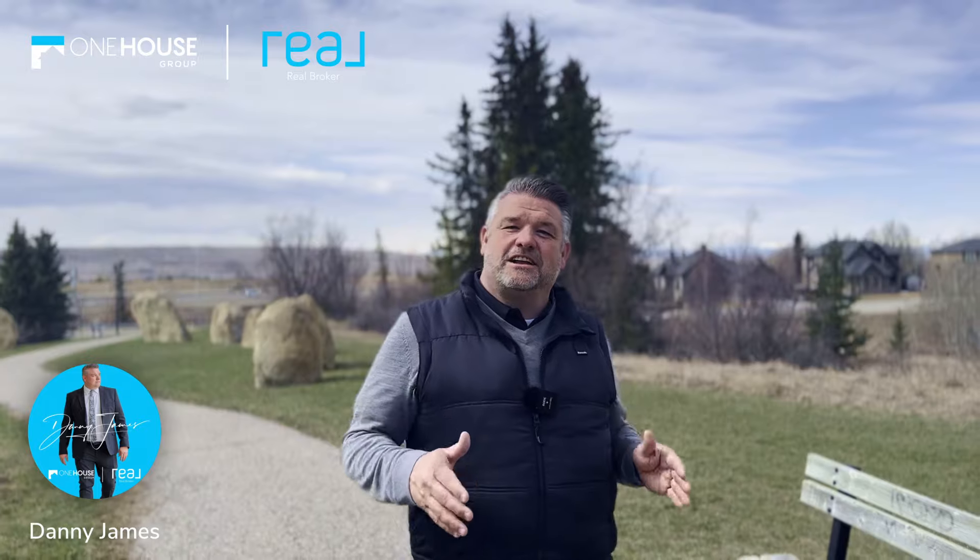Welcome to your dream home in the heart of Springbank Hill, one of Calgary's most desirable communities. This stunning five-bedroom, three-and-a-half-bathroom residence is perfect for a larger growing family, offering comfort, style, and convenience.